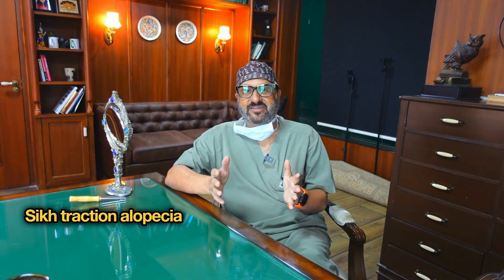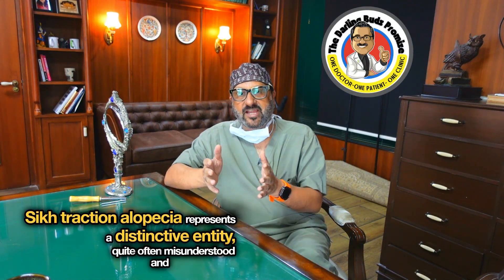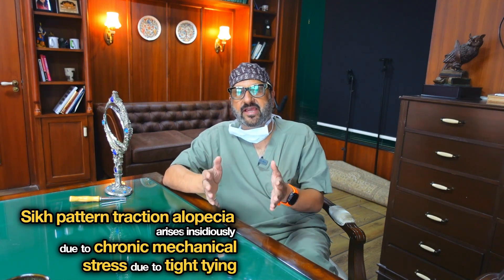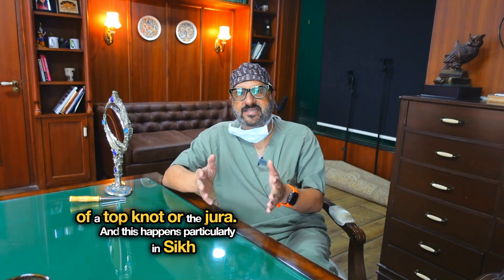Sikh traction alopecia represents a distinctive entity, quite often misunderstood and mismanaged. Sikh pattern traction alopecia arises insidiously due to chronic mechanical stress from tight tying of a top knot or jura, and this happens particularly in Sikh men.